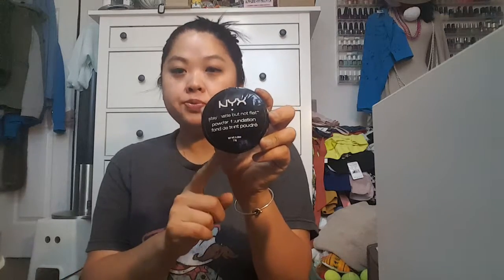Next is a powder. This is the NYX Stay Matte But Not Flat. It comes with a puff inside, which I am going to be using for baking, so that's nice that it's already in here. This is just a really great powder. It's smooth, it gives coverage, and it's just a really nice overall powder.